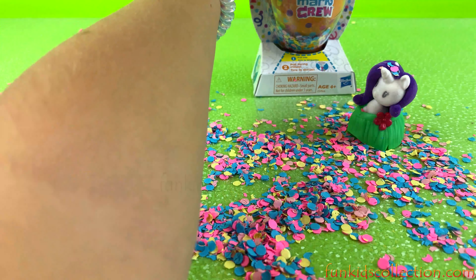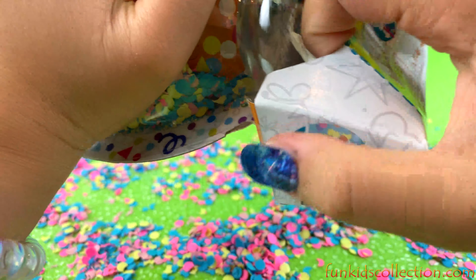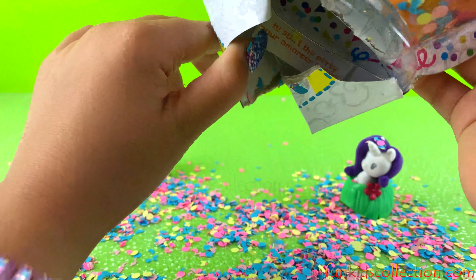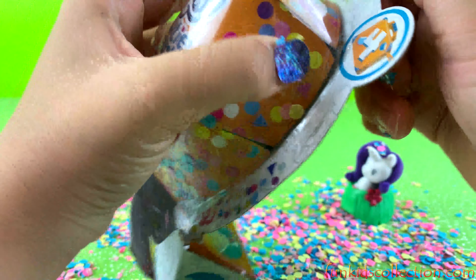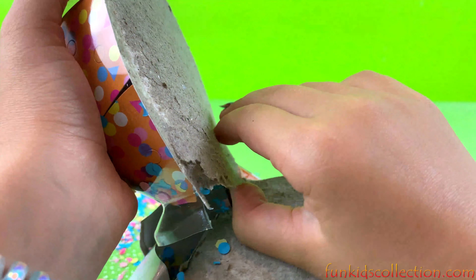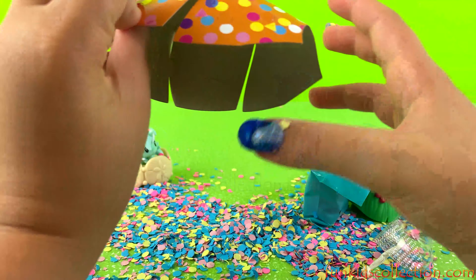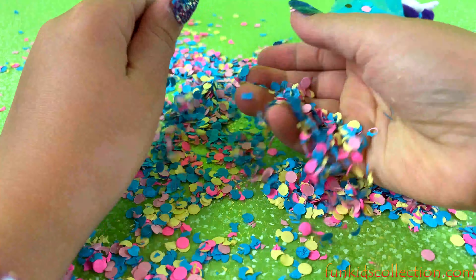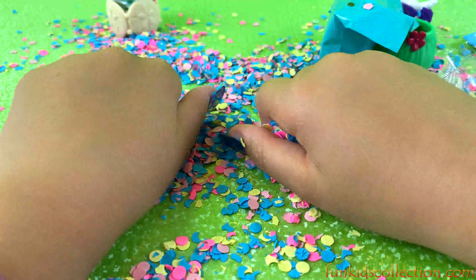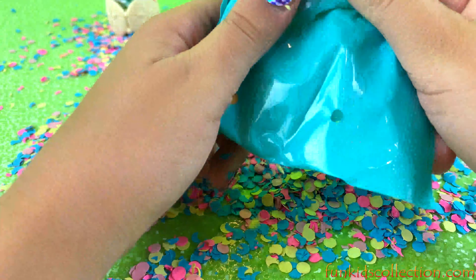Let's keep on going to our last one! Let's open it this way because I like opening this way. So much confetti — I just love the confetti, there's so much! Let's open our blind bag.